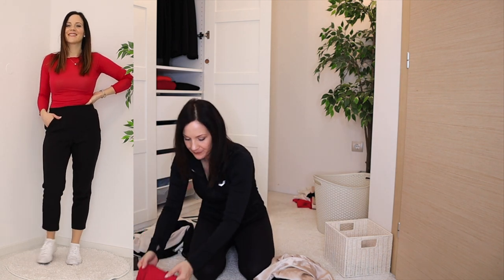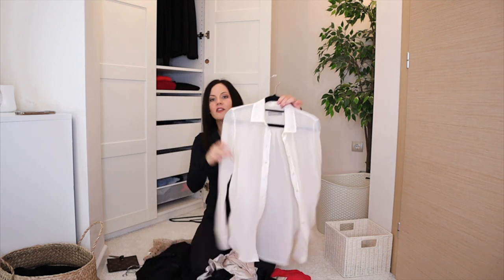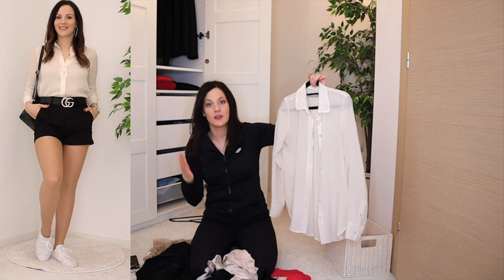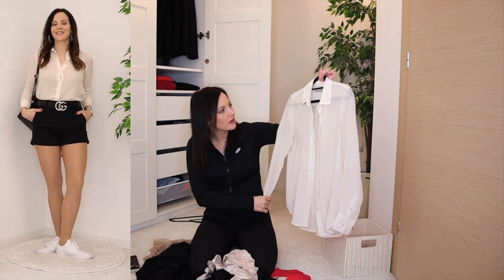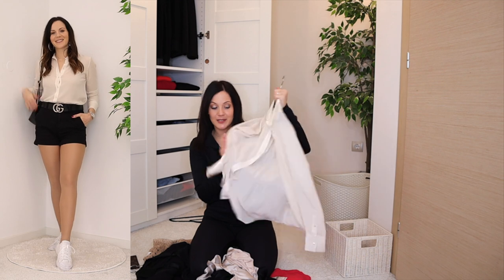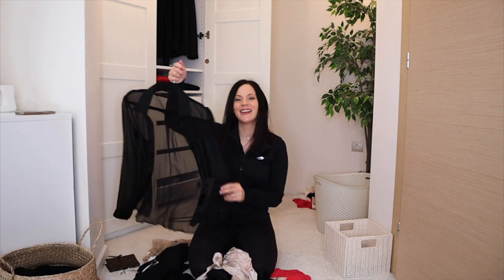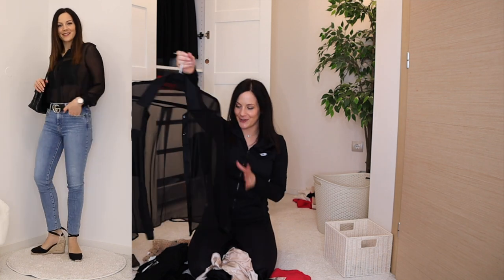Moving to button-ups: this white button-up I've had for a long time is yellowing slightly and has some armpit stains, but I still love it and wear it, so it's staying. The black sheer button-up I literally wore yesterday — I love it so much, definitely staying.